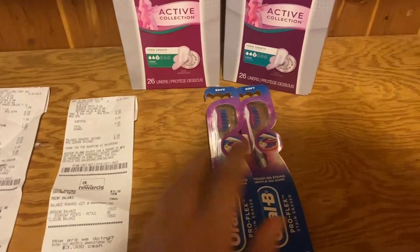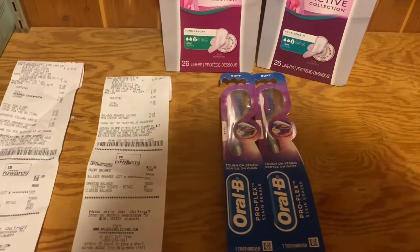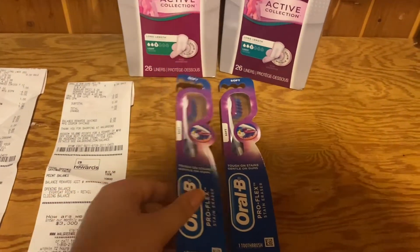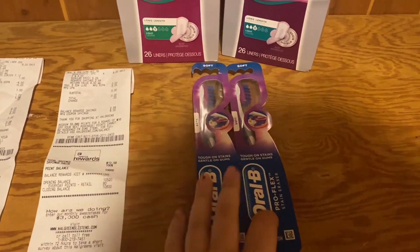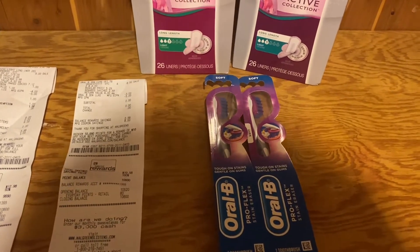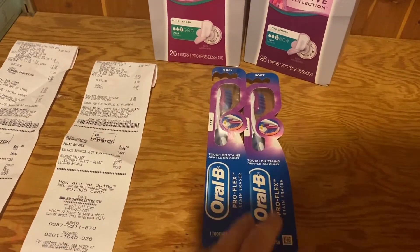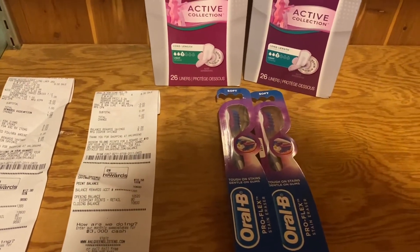First I did the Oral B deal. You're going to want to pick up two participating Oral B or Crest products — that's the mouthwash or the toothbrushes. I got the toothbrushes; they're four dollars each. You buy two of them and use the three dollar off digital coupon when you buy two, which will make you pay five dollars out of pocket, and you're going to get a five dollar Register Reward.